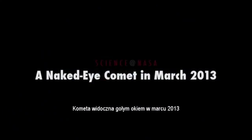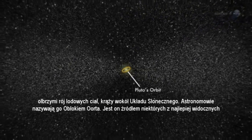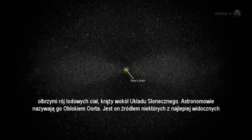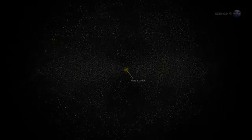A Naked Eye Comet, in March 2013, presented by Science at NASA. Far beyond the orbits of Neptune and Pluto, where the Sun is a pinprick of light not much brighter than other stars, a vast swarm of icy bodies circles the solar system. Astronomers call it the Oort Cloud, and it is the source of some of history's finest comets. One of them is heading our way now.